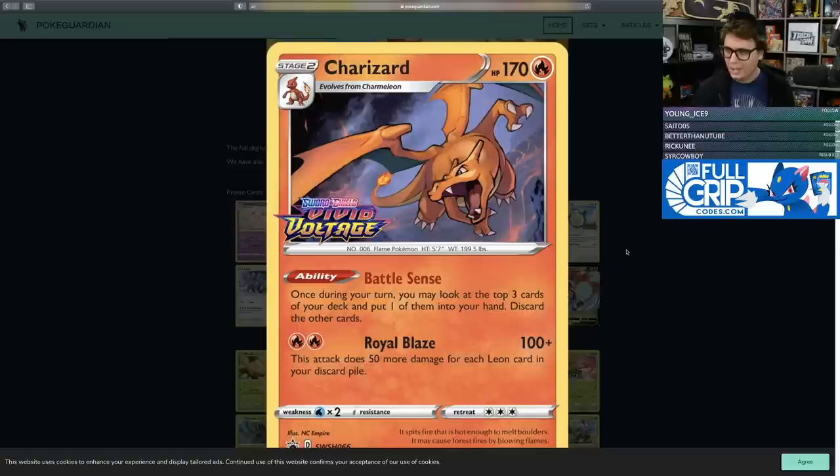There's a lot of fire-type support available for a fire-based deck. That said, the Team Up Charizard had an incredibly high damage ceiling too, but never really saw play. So I'm wondering how much play this Battle Sense Charizard will see. Leon has a ton of potential in this set, and 170 HP is nothing to scoff at for a Stage 2 single-prize Pokemon. The artwork is absolutely phenomenal — I think this will be a very popular Charizard for collectors and could even be the backbone of its own deck.